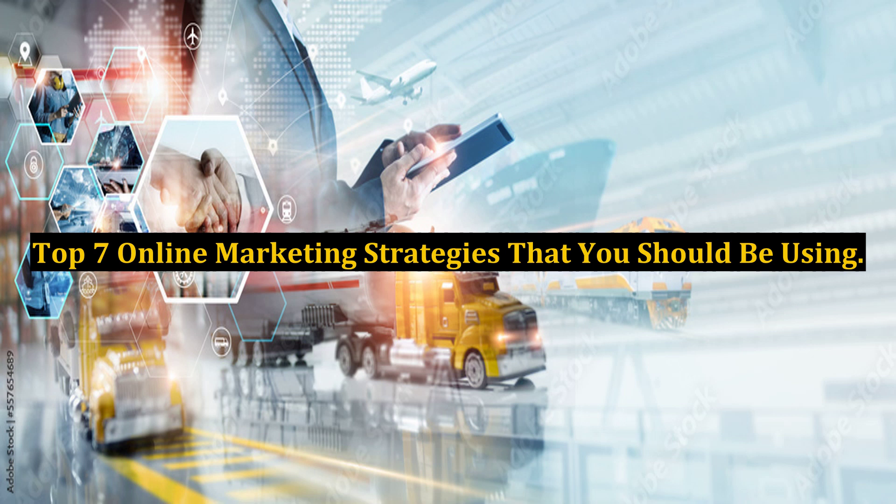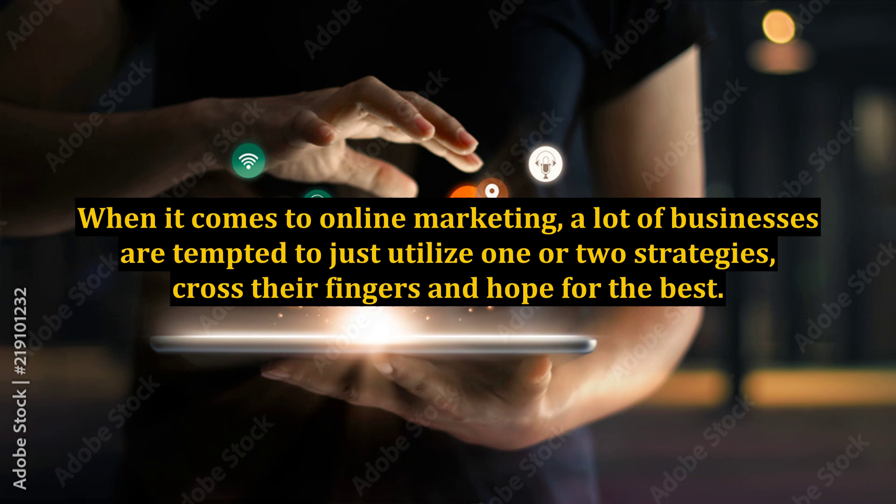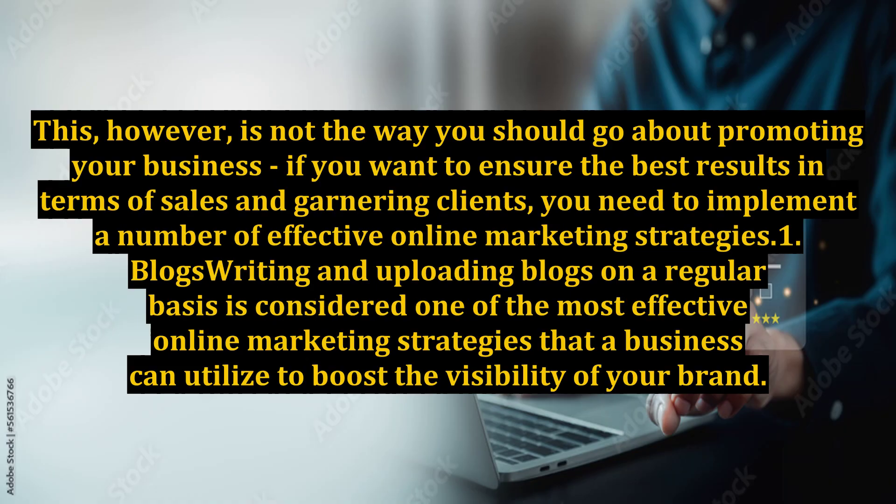Top 7 Online Marketing Strategies That You Should Be Using. When it comes to online marketing, a lot of businesses are tempted to just utilize one or two strategies, cross their fingers and hope for the best. This, however, is not the way you should go about promoting your business if you want to ensure the best results in terms of sales and garnering clients — you need to implement a number of effective online marketing strategies.